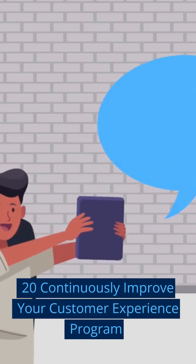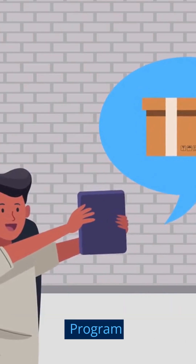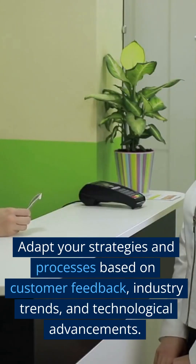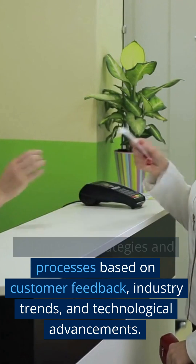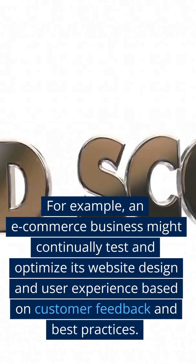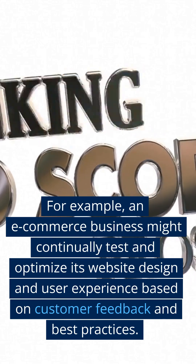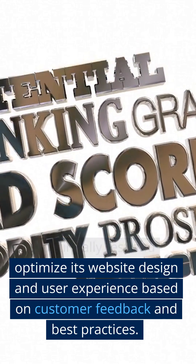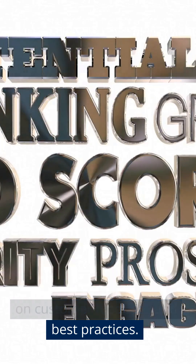Step 20: Continuously Improve Your Customer Experience Program. Regularly review your customer experience program and identify areas for improvement. Adapt your strategies and processes based on customer feedback, industry trends, and technological advancements. For example, an e-commerce business might continually test and optimize its website design and user experience based on customer feedback and best practices.